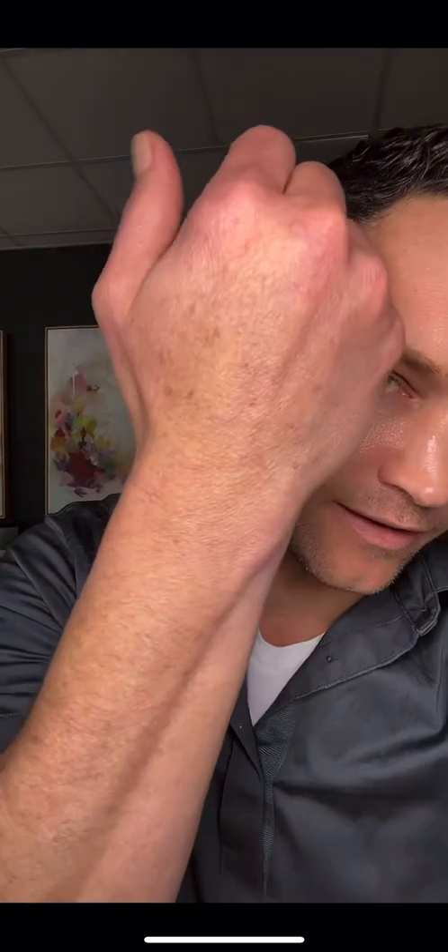I know, how boring. Ain't nothing fancy about sunscreen, but it just works — it's proven to work. Look at my hands: no sunscreen, look at how old those look. My face — always sunscreen, sun never touches it. That's proof right there. Look at your hands and your arms.